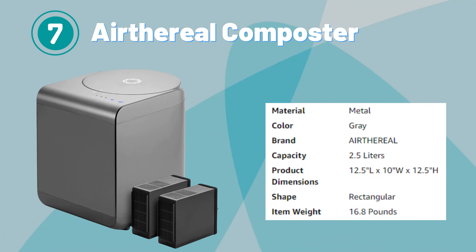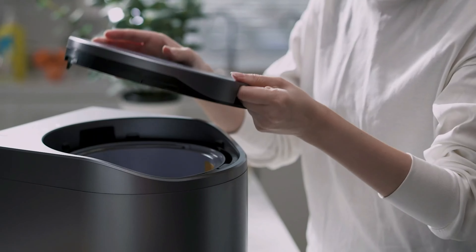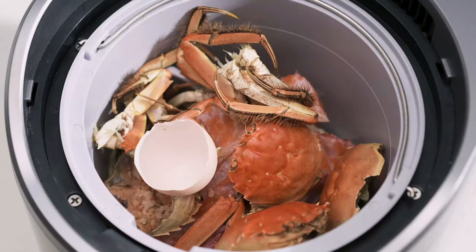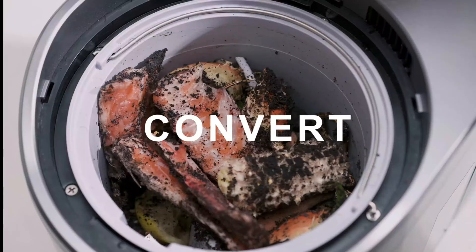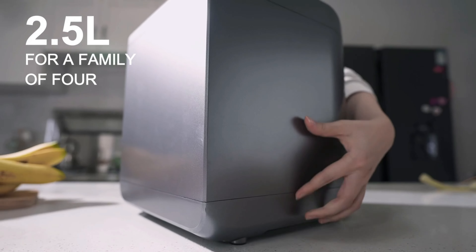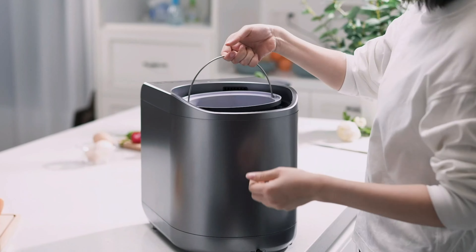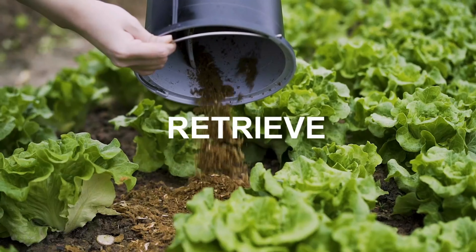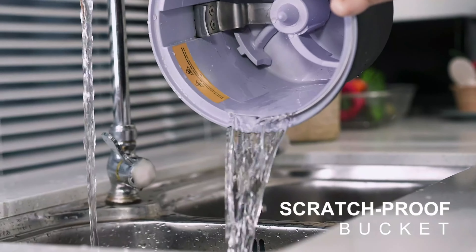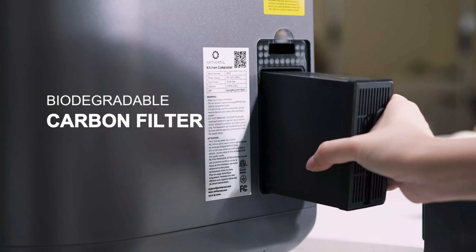Number 7. Aeretherial Composter. The Aeretherial Revive Electric Kitchen Composter is a cutting-edge appliance designed to streamline and enhance the composting process. This innovative composter offers a hassle-free solution for converting kitchen waste into nutrient-rich compost. It automates the composting process, making it effortless for users to recycle organic waste. Its electric operation ensures efficient decomposition of food scraps, turning them into compost quickly and effectively. With its sleek and compact design, this composter is suitable for kitchen countertops, providing convenient access for disposing of food waste.